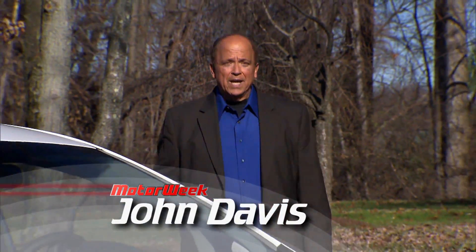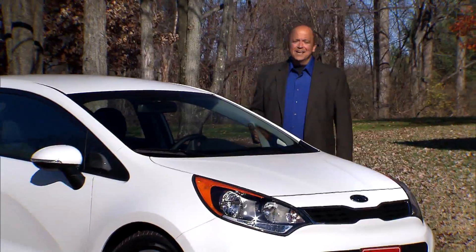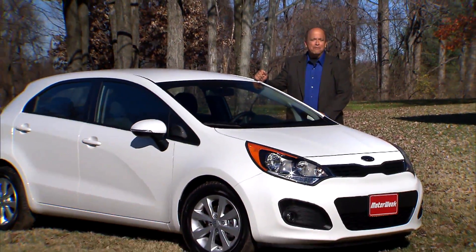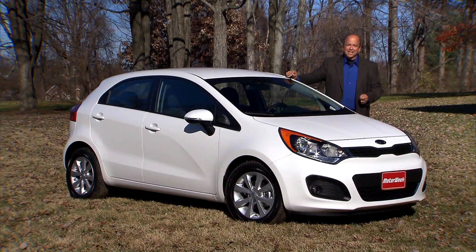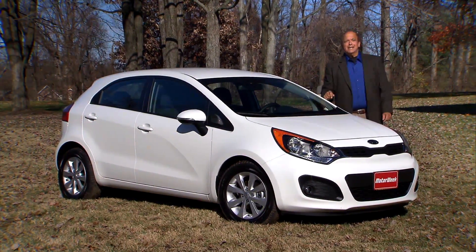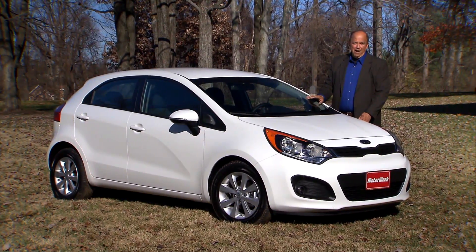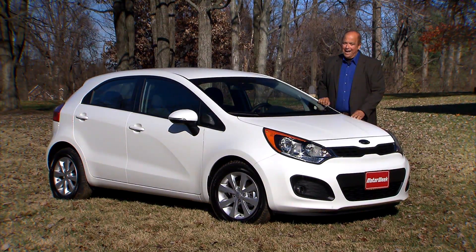There's been no shortage of new Kia products to talk about lately, and now we add one more to the list: the 2012 Rio 5-door. Though based on the same chassis as the Hyundai Accent, both the look and feel are decidedly sportier, so let's see if that's enough to make the Rio 5-door stand out in the very crowded subcompact class.